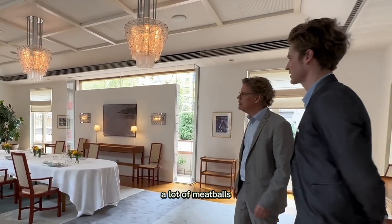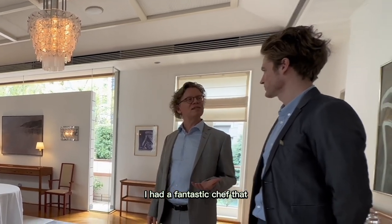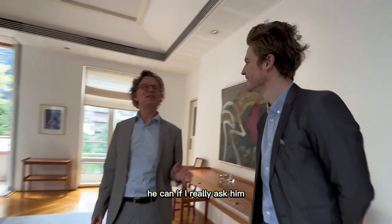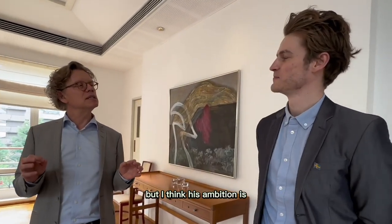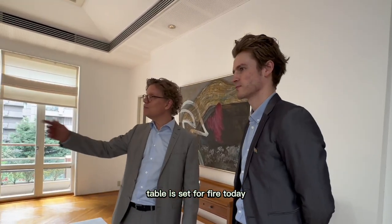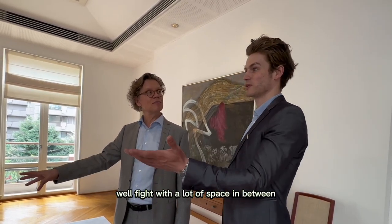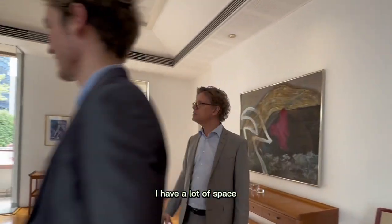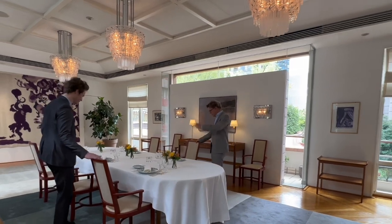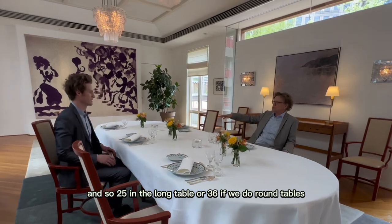Of course, and great food too. A lot of meatballs. A lot of international food — Japanese. I have a fantastic chef. He doesn't do meatballs, but he can if I really ask him. His passion is to combine Japan and Sweden. The table is set for five today, but we can do up to 24 people at the long table. Up to 25 people here, or 36 if we do round tables.